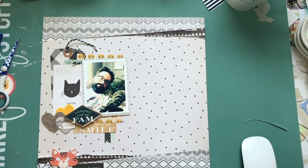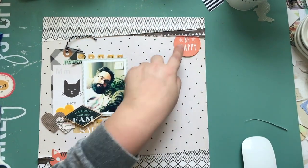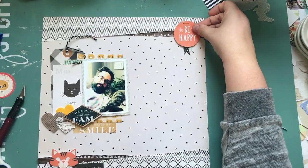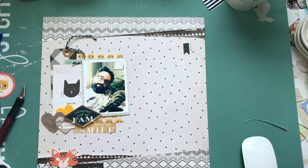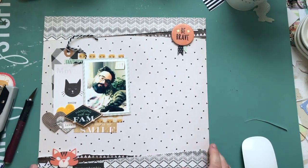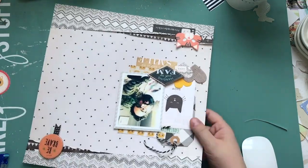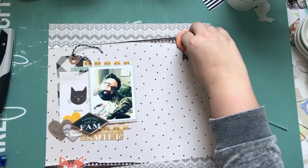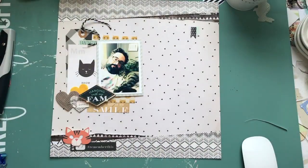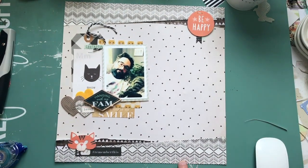I'm going to put some baker's twine in because if I've got a tag it's got to have something in it. I go to glue it down and then I look at the chipboard for the Wonder collection — I notice one that's orange and think it's perfect, so I stick it up there. But when I'm stapling I realize it says 'be brave' — and I'm like, that's not applicable here. The other one said 'be happy' so I go back and swap it out for that one.